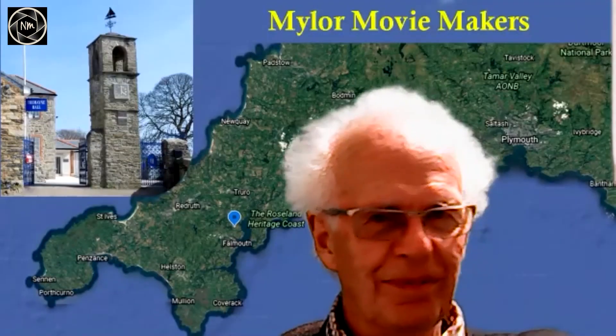Thank you to Angie and everyone at Nuneaton Movie Makers. I love talking about it, and I'm happy to answer any questions. Thank you for having me.